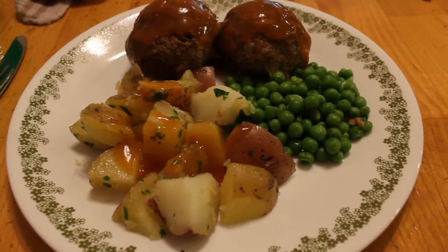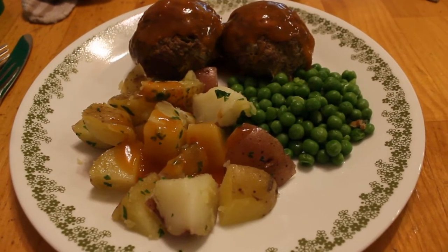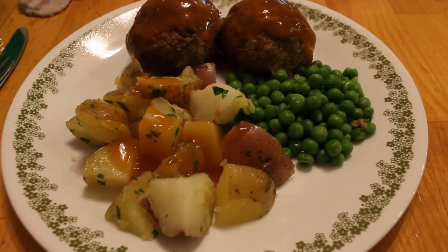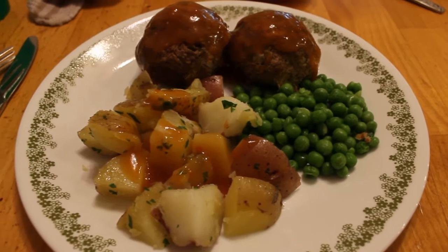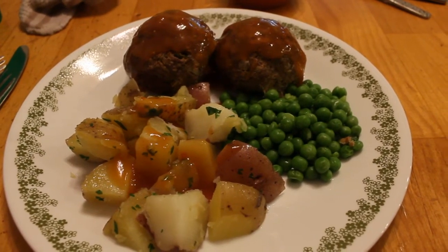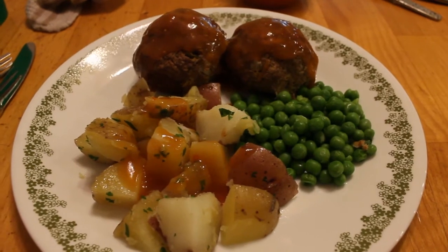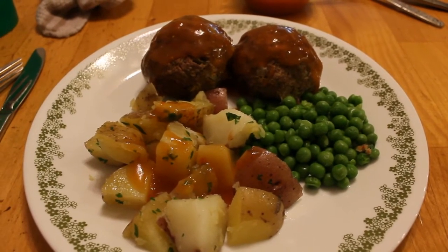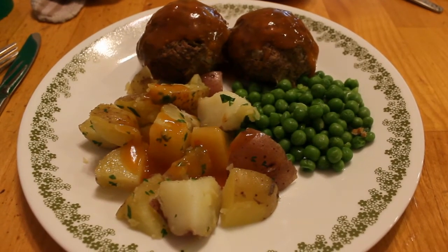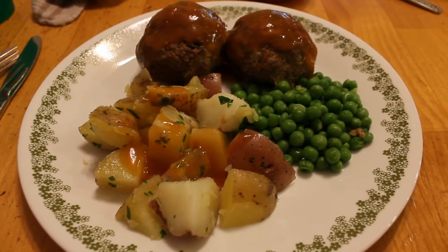Today is Tuesday and we're having Hawaiian meatloaf. This is a recipe from a cookbook that my mom had when we were growing up. It's ground beef with some red bell pepper and onion and some crushed pineapple. The sauce is made with the leftover pineapple juice and some ketchup and some soy sauce. On the side I have some boiled potatoes and some peas.